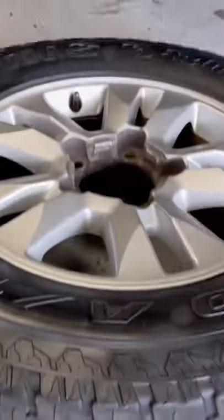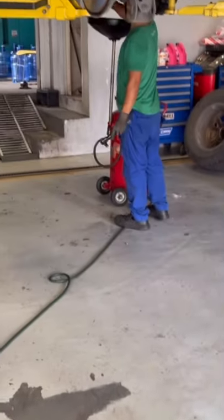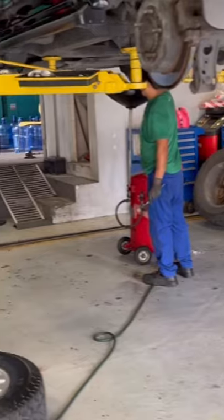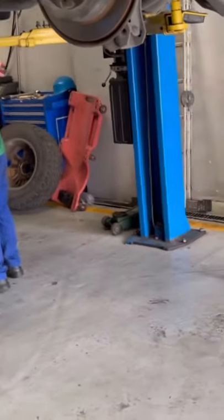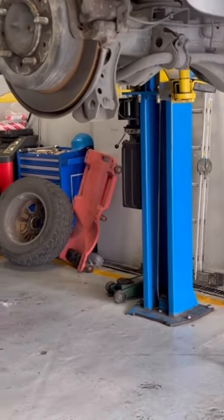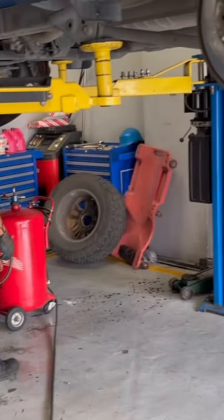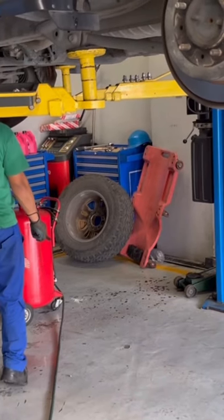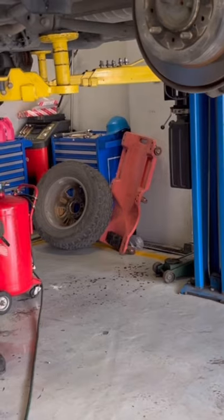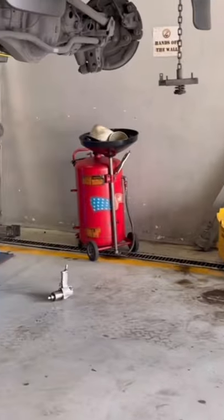It still has a remaining tread depth of five millimeters. All four of them, when I measured using my tread depth gauge, still have four millimeters remaining. The odometer reading of my LC200 is 72,000 kilometers. When we first fitted this Maxxis 8980, the odometer was at 8,756. So it had roughly a 63,000 kilometer run.